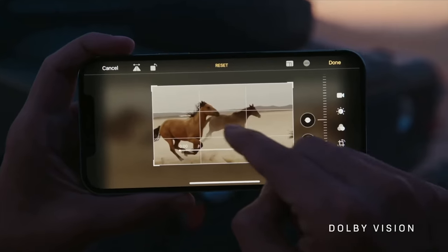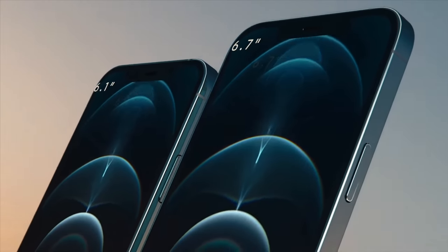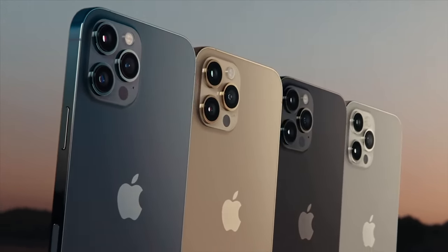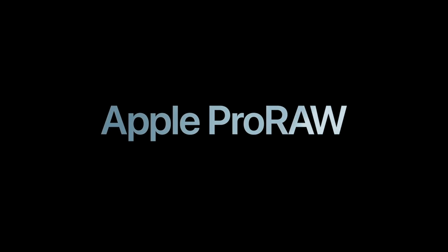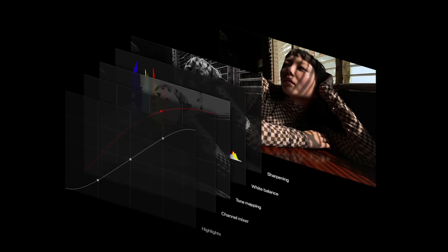The Pro models have the LiDAR sensor — the same one found on iPad Pros — which will help a lot with AR and also improves autofocus. All lenses on the iPhone 12 support Deep Fusion, which is really exciting. We're also getting Apple ProRAW, meaning computational photography processing will still happen, but you'll be able to edit those photos before they're converted to JPEG and lose information.